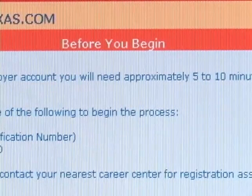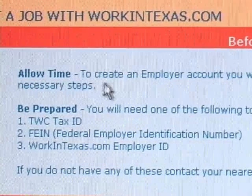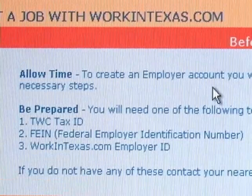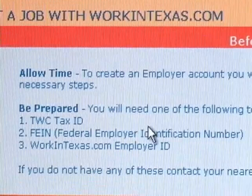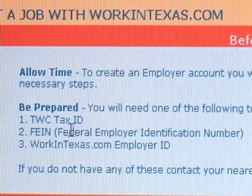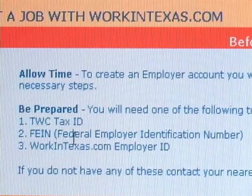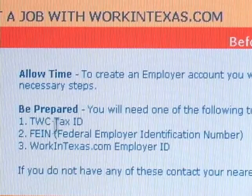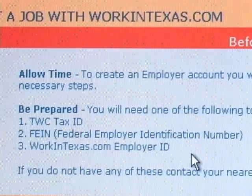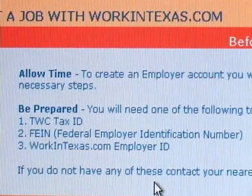Before you begin, there are a few simple steps to be prepared for. Allow time — to create an employer account, you need approximately 5 to 10 minutes to complete the necessary steps. You will need a TWC tax ID, a federal employer identification number, or your WorkinTexas.com employer ID. One of these three items will be needed to begin the process. If you don't have these, contact your nearest Career Center for registration assistance.